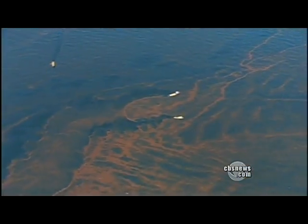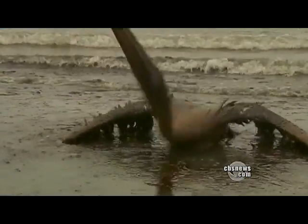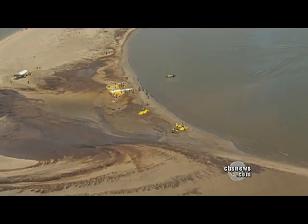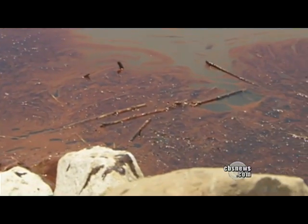Remember last summer? These images stuck like oil. A preventable spill, the worst in history. Four Gulf state coastlines smeared for months. By last June, the threat was easy to spot.